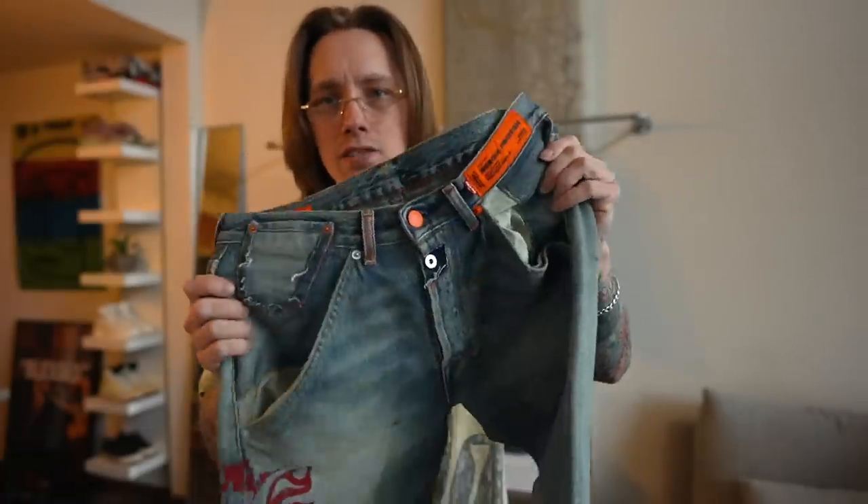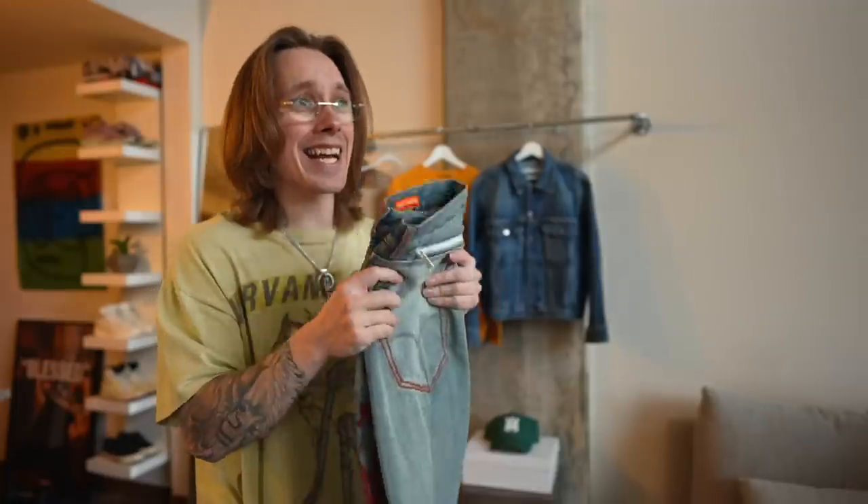Definitely a lot of cool details, even like the Levi's tab right here next to the Heron Preston tab. And I got these for such a freaking deal. I'm telling you guys, you can find deals on Farfetch. Don't sleep — links in the description down below.